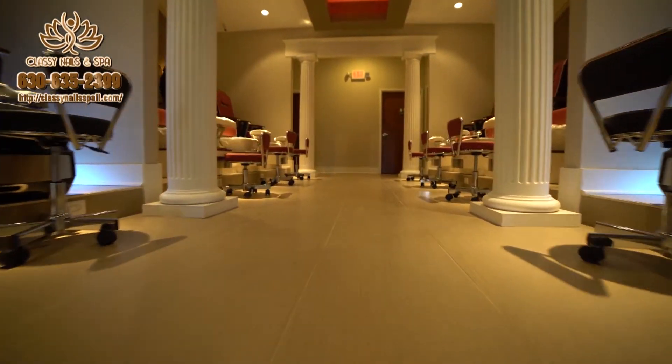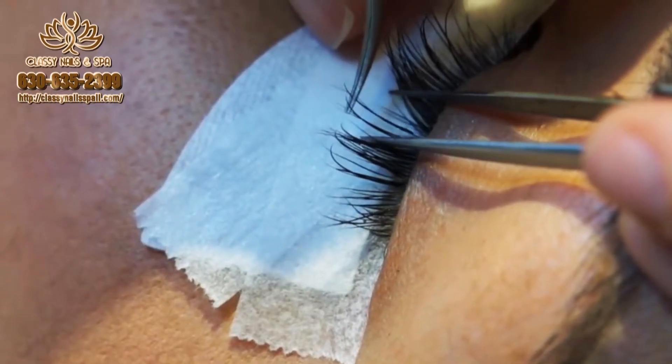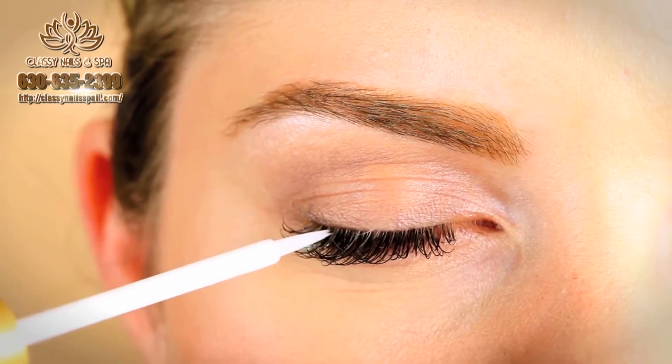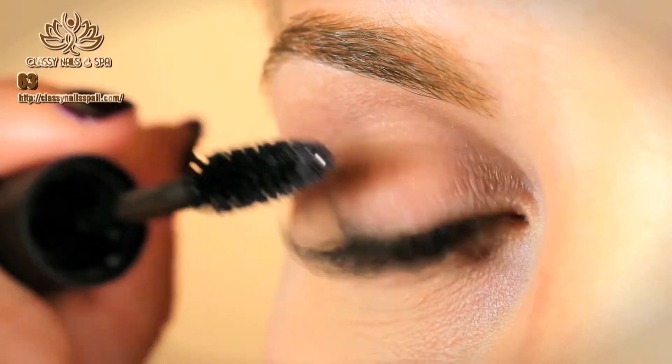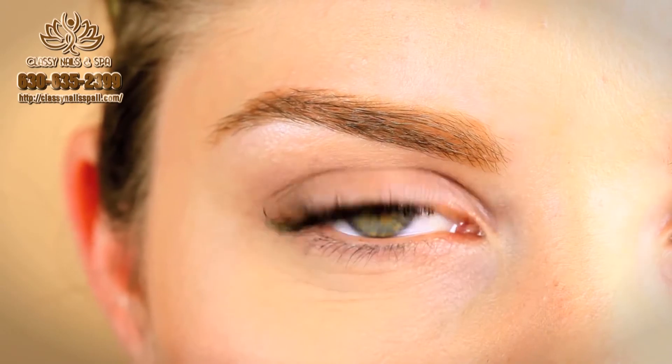Our beauty consultants are also skilled in eyelash extensions and individual eyelash applications, enhancing the beauty of your eyes. A seamless extension applied individually to natural lashes creates a completely natural and glamorous lash look.